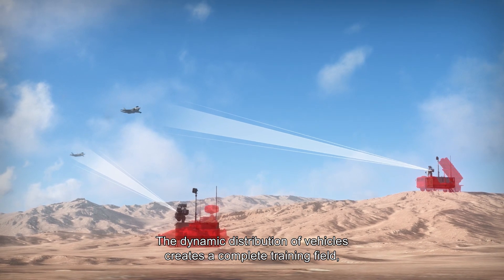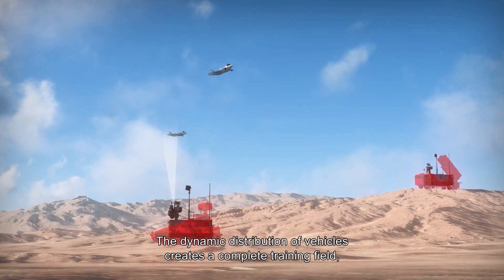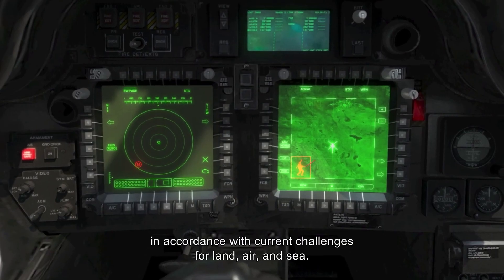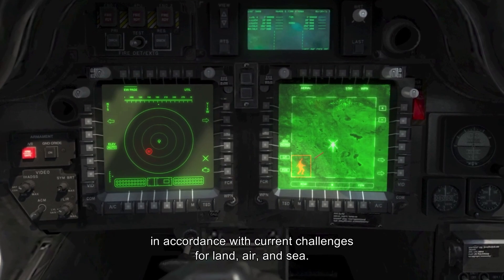The dynamic distribution of vehicles creates a complete training field, realistically simulating multiple simultaneous threats from different locations in accordance with current challenges for land, air, and sea.